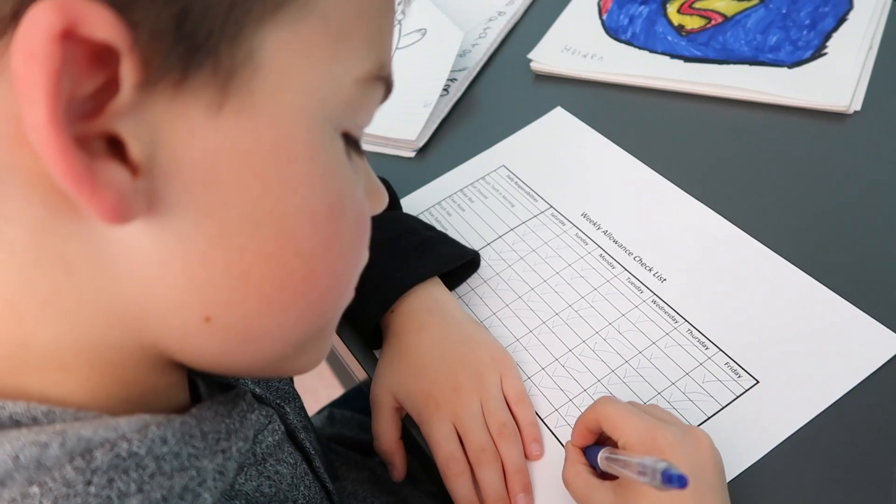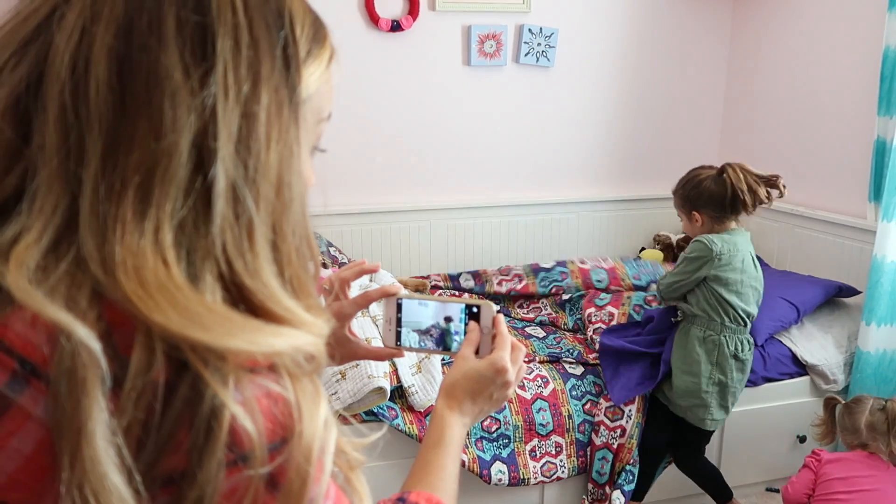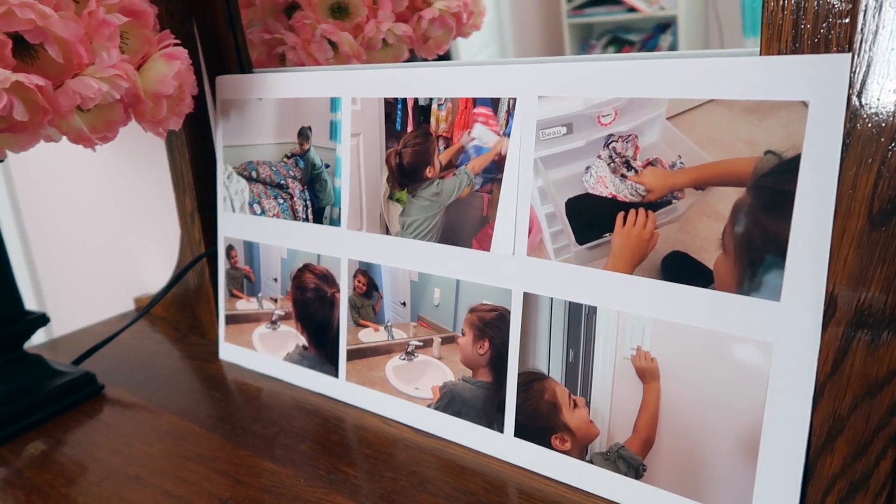Hey guys, it's Joanna. As a mom of four kids, it's hard to get them to take responsibility for the chores around the house, or at least keep track of what chores they've done. I'm really excited that we're partnering with Canon who sponsored this video. The timing is perfect because today I will be creating simple allowance chore charts that will empower your kids to get their chores done.